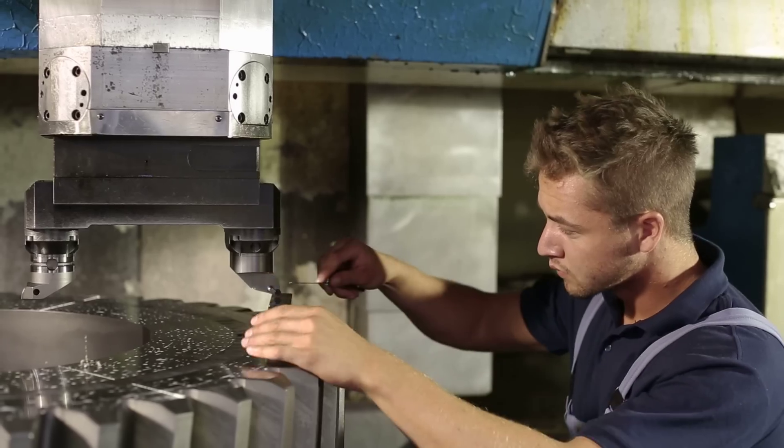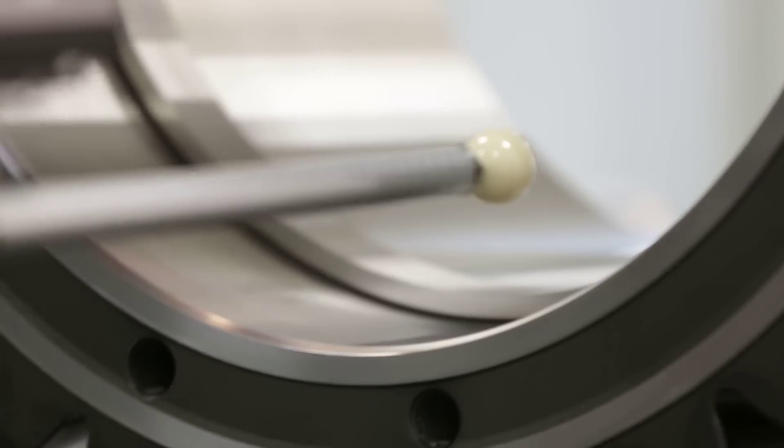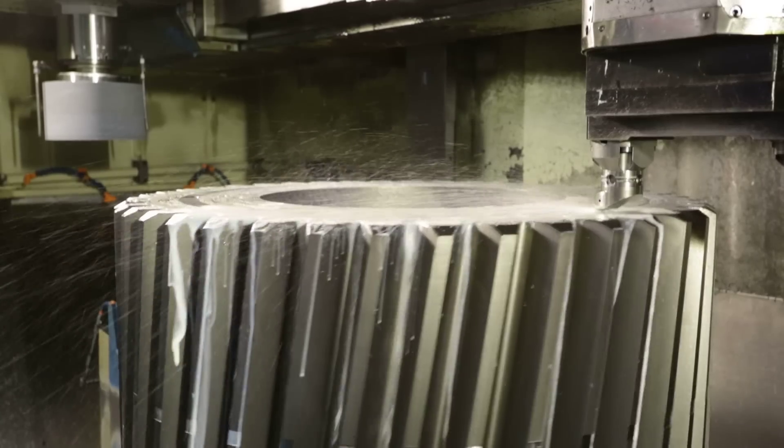Our strength is in new developments of products where we are exceeding boundaries that we have had in the past. This is what we offer to the customer, and of course quality. Quality is a priority for every product we supply. By starting this project, we had to evaluate which sub-suppliers are able to supply us with single components that also have extraordinary sizes. We needed to ensure top-level quality, and therefore we had to choose and qualify them very carefully.